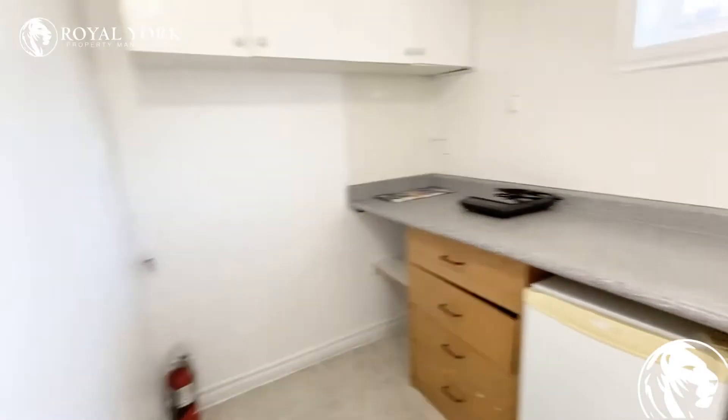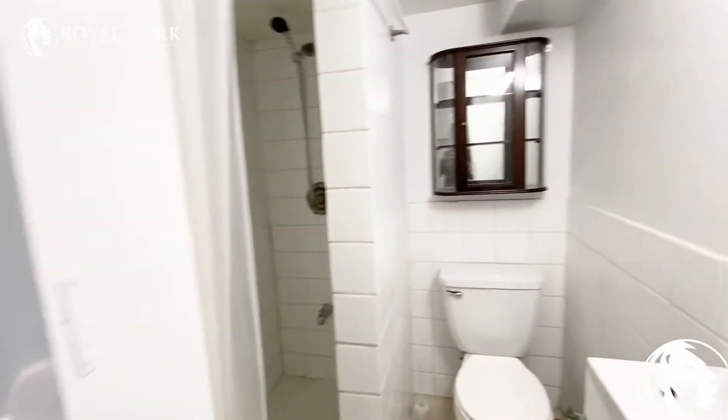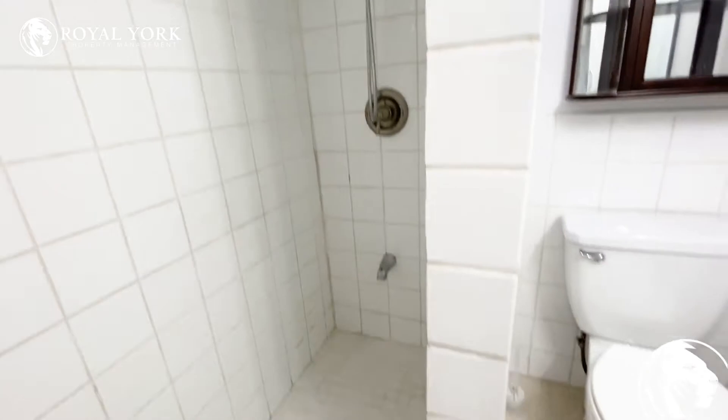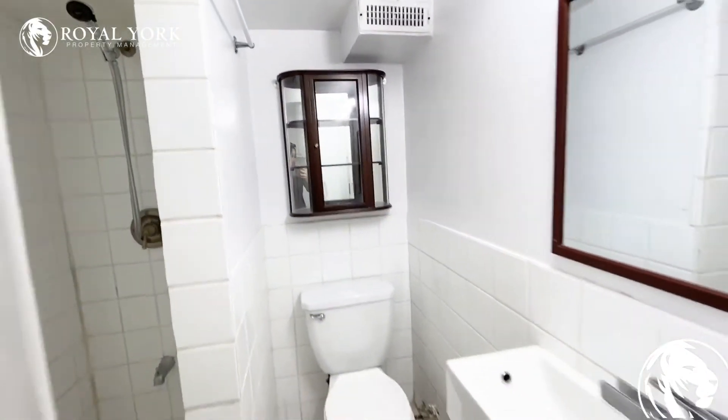And then we have the bathroom here with a stand shower.